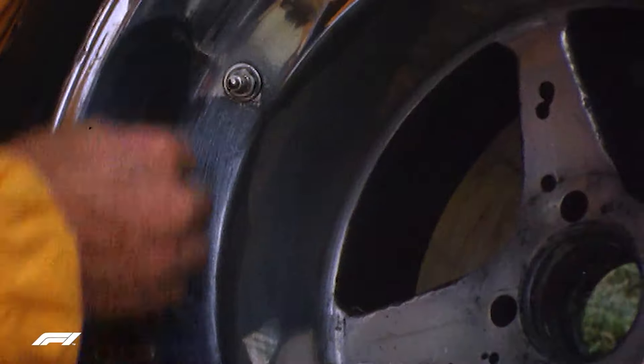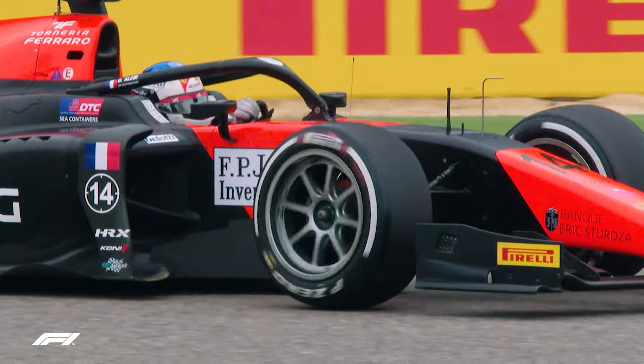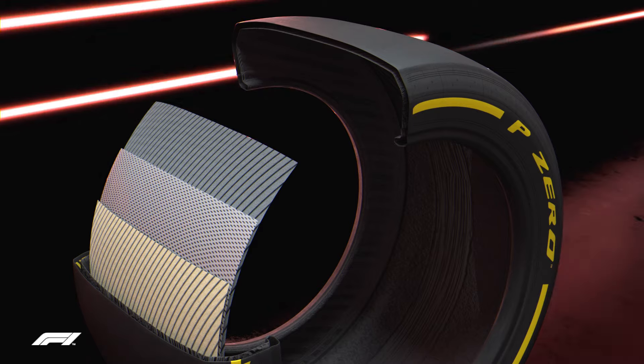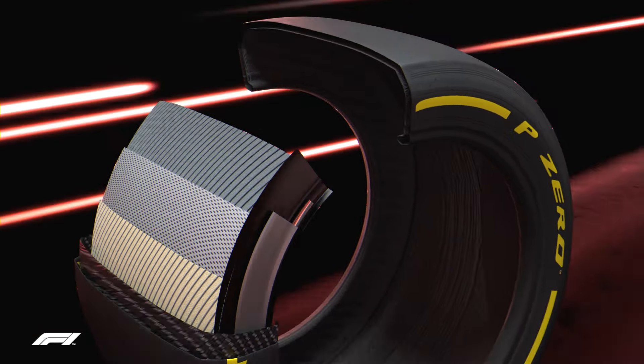One of the most relevant features of the 2022 single-seaters are the 18-inch Pirelli tyres. This is where we see the most striking change — the move from 13-inch to 18-inch tyres. It's with this totally new tyre that Pirelli is honoured to accompany Formula One into the future.